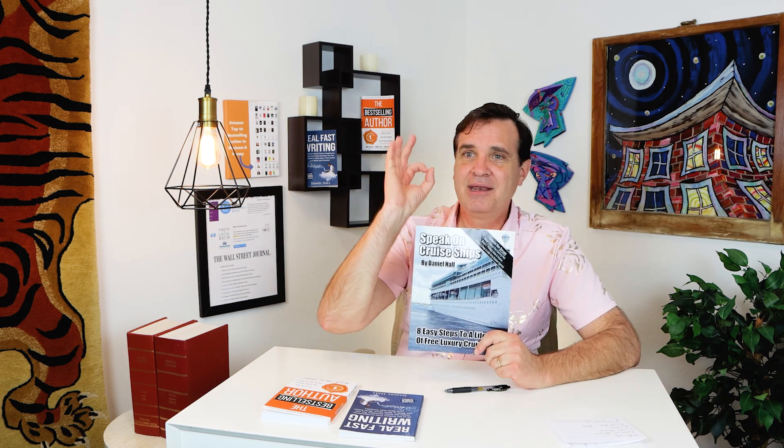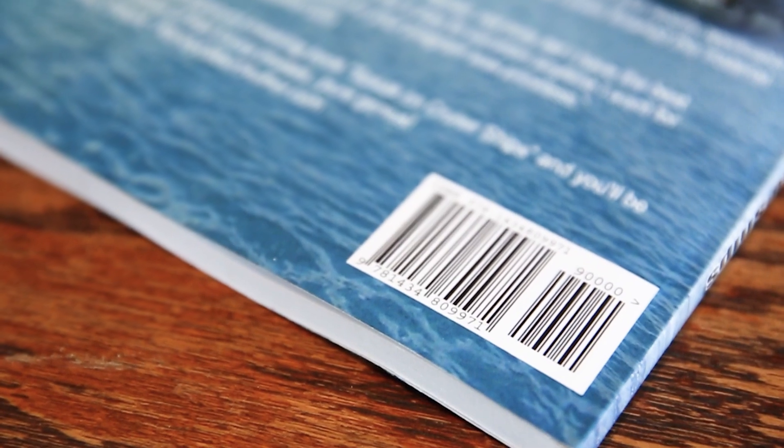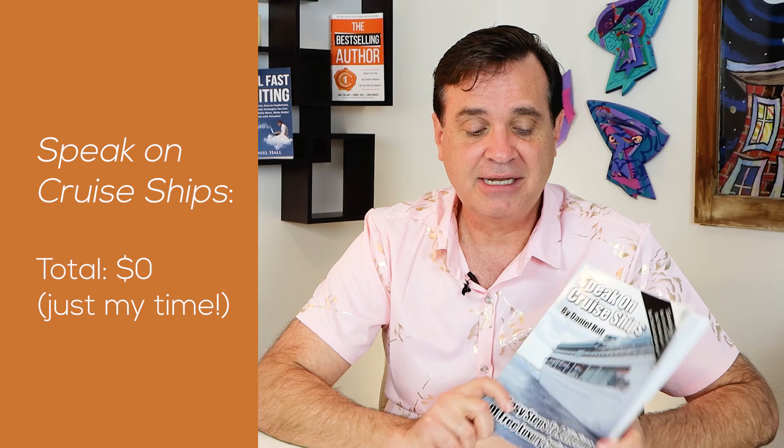My first book was this one right here — 'Speak on Cruise Ships.' Let's talk about how much it cost, and you're going to be very surprised: it cost me nothing other than my time. I designed the cover myself, did the typography on it, used an ISBN number assigned by Amazon, did all of the interior, had a friend copy-edit it, and all the images I took myself. So this book cost zero — lots of time, but no money. That's certainly a way to go, and better than not publishing at all.